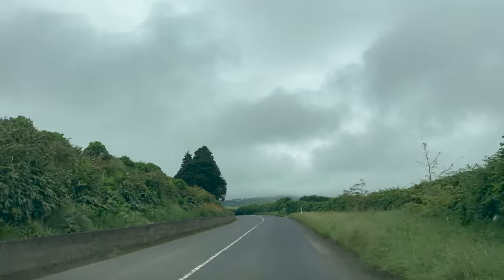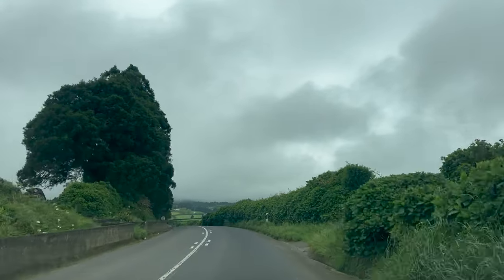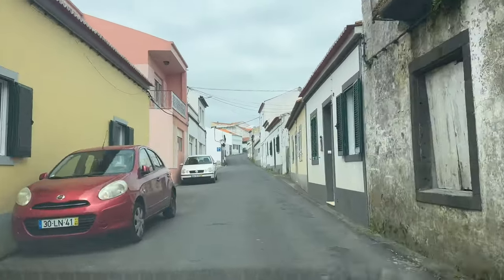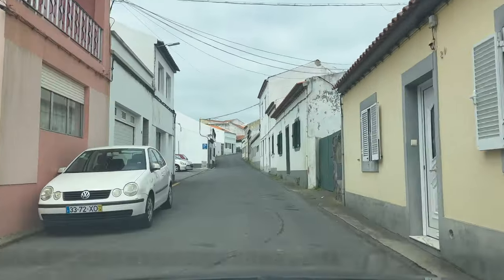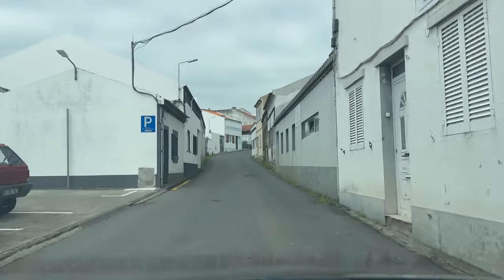And since people always ask — yes, you do drive on the right side of the road in the Azores. It's part of Portugal, not the U.K. You'll find narrow streets through the city of Ponta Delgada, then mostly rural two-lane highways in the rest of San Miguel.